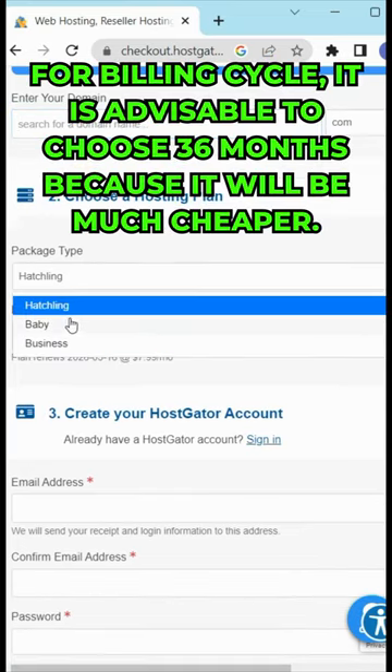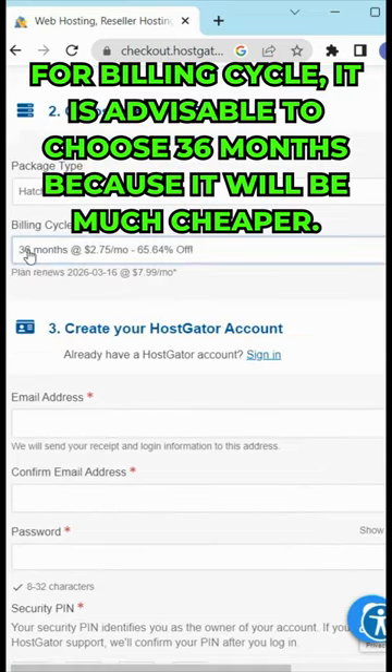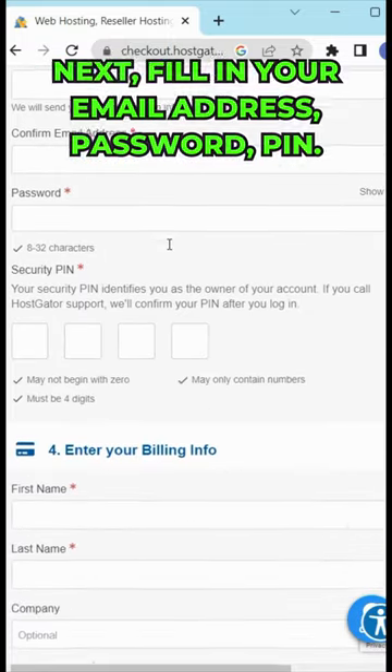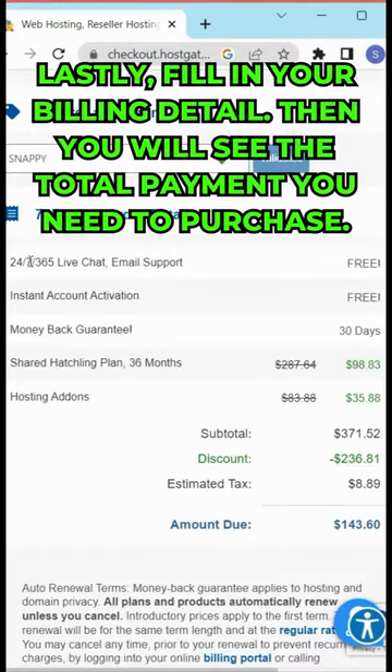For the billing cycle, it is advisable to choose 36 months because it will be much cheaper. Next, fill in your email address and password pin. Lastly, fill in your billing details.